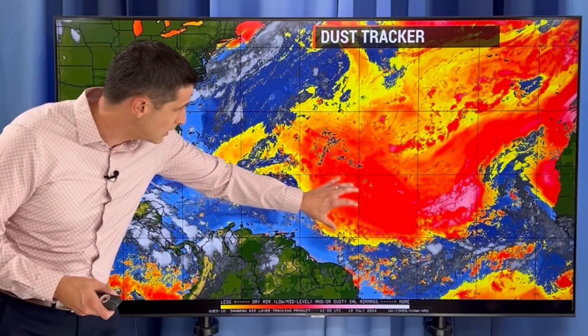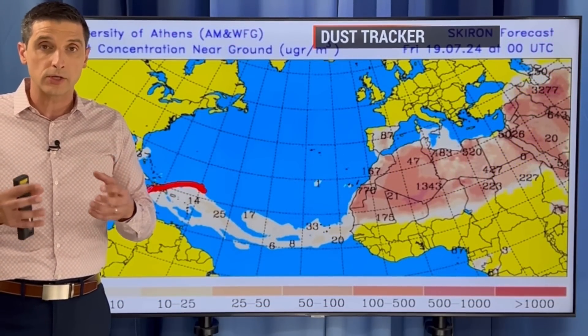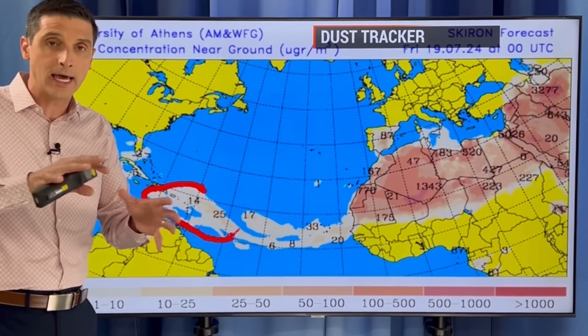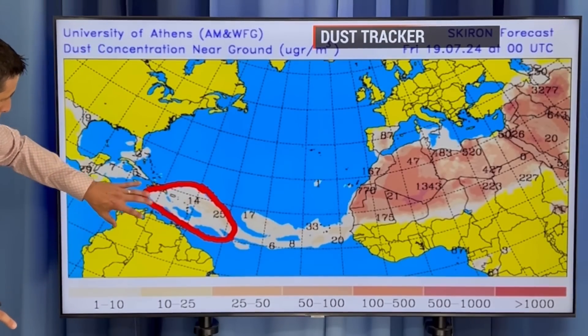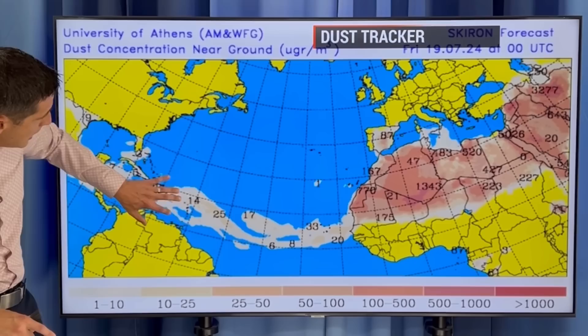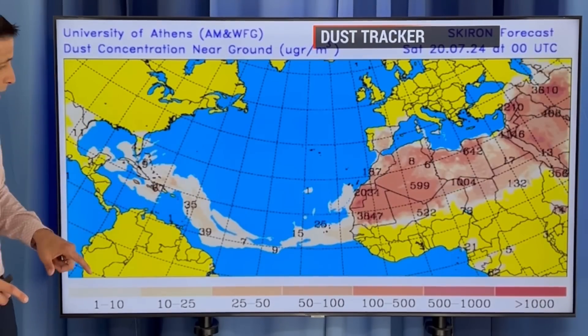We're going to get another surge of dust. The dust is associated with the dry air, and that does help inhibit or lessen the chance of tropical storms and hurricanes from developing — and that part is a good thing. We have that in place, but we're going to see a dust surge moving in. It will be the biggest we've seen this summer. Here we are in the Caribbean, and you can see the dust in place right here. This is today — that tan shading is some of the dust.